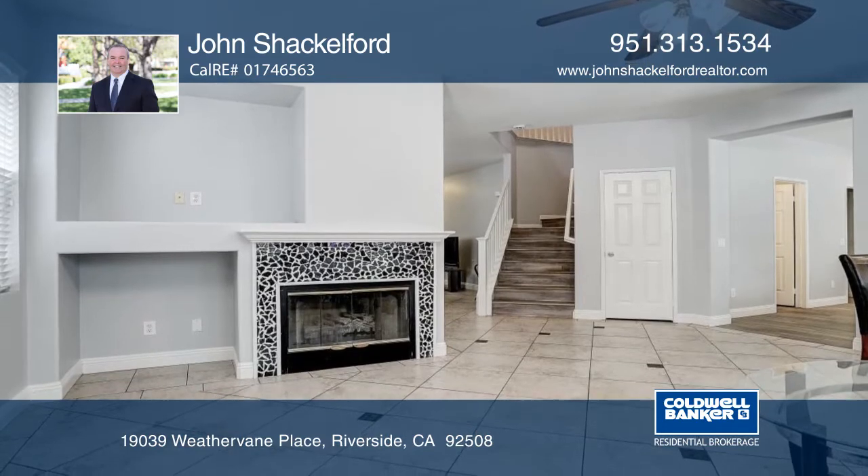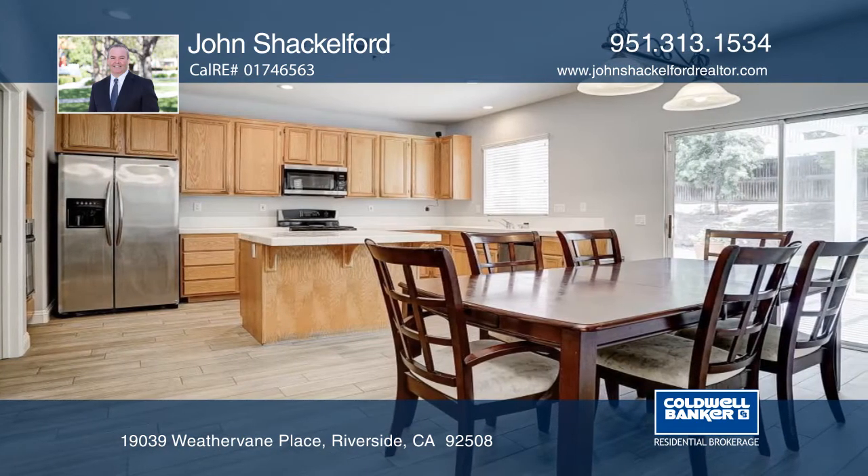The kitchen has an island, an abundance of cabinets, stainless steel appliances, and a built-in oven.